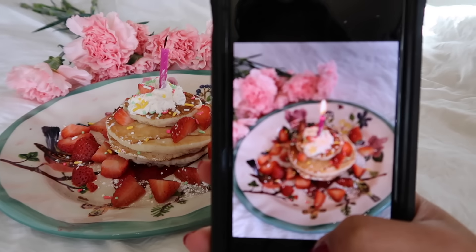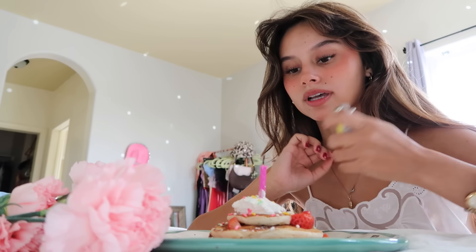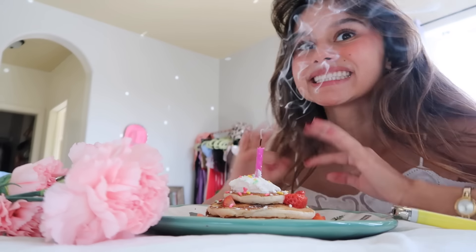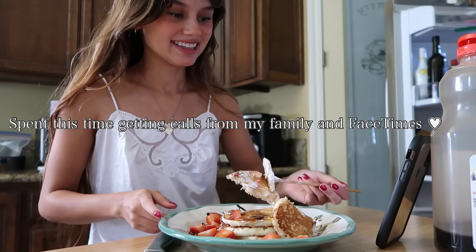My beautiful cake — I put some strawberries, whipped cream, powdered sugar, and sprinkles. I took some pics of it because it looked really cool. My parents have a birthday cake for me but I'm gonna blow out my little candle right now just for fun, for myself. Okay, now I'm gonna eat it.